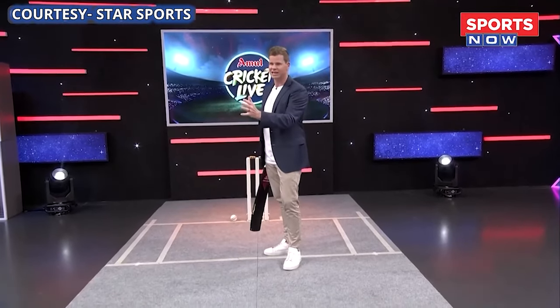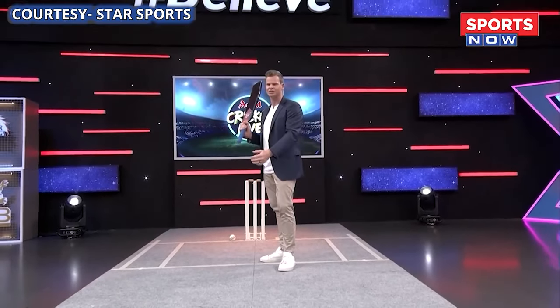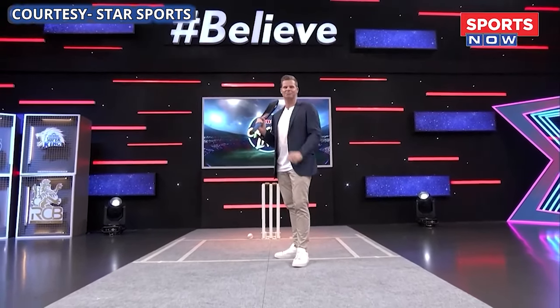They regularly set the field, but he hits the gap anyway. For me, this is a very beautiful shot. You see a different pressure on the face of the bowlers when Virat is standing at the crease and batting like this. This is why it's in my list of favorite shots.